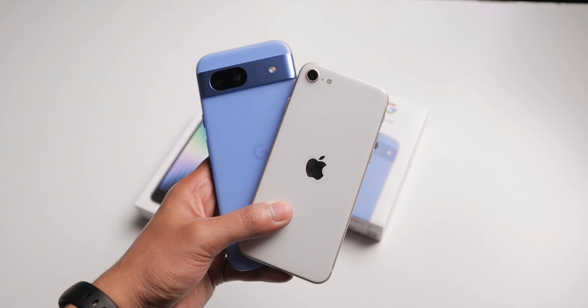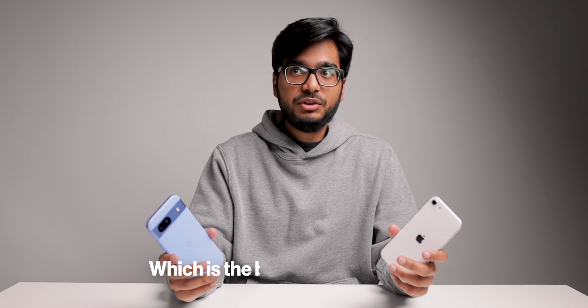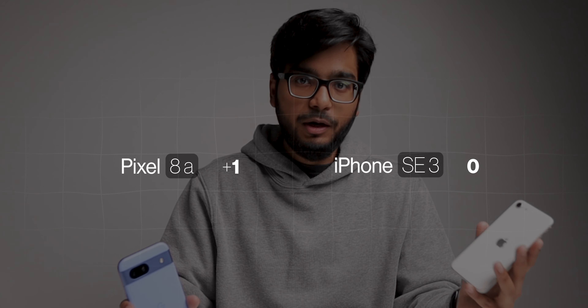These are the cheapest phones you can buy from Google and Apple — the Pixel 8a and the iPhone SE3. I thought why not compare them to find out which company has the better budget phone. Even though it's hard to call these budget phones: the iPhone SE3 costs $430 and the Pixel 8a costs $500. They're not cheap, but not quite flagship either. We're comparing them across six categories, and price already goes to the iPhone since it's cheaper, although not by a whole lot.